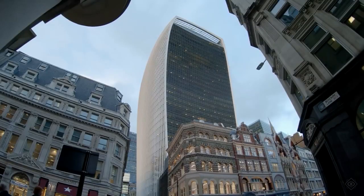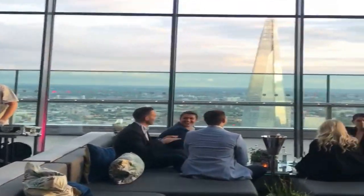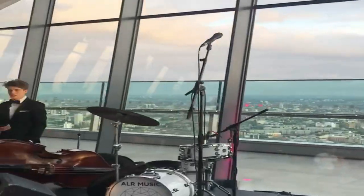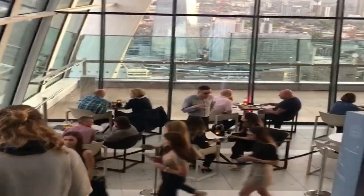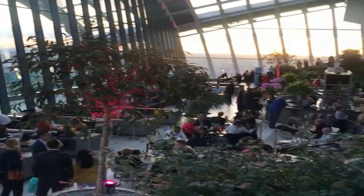We ended the afternoon at the Sky Garden, also known as the Walkie Talkie, which has spectacular views of the capital. Entry is free but I suggest you make a booking to avoid disappointment. We ended our evening here with food and drinks at the Fenchurch Rooftop Restaurant. The views were picturesque.